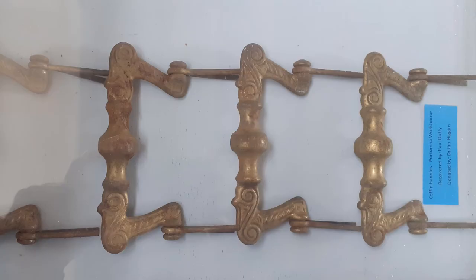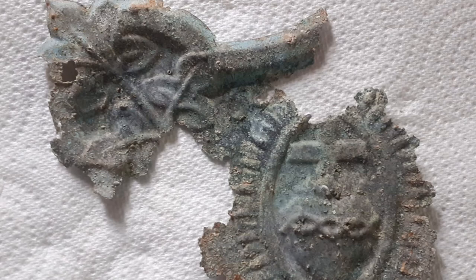Here we have four coffin handles that are an exhibit in our museum. These were originally in Portumna Workhouse, had been taken away by somebody for safekeeping, and were returned recently to us to exhibit. We also found some fragments of coffin breastplate under the stairs in the infirmary. All of this indicates that coffins were being assembled here at the workhouse. Here we see one fragment of the breastplate from a coffin.